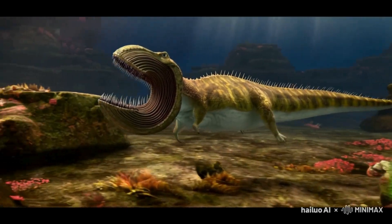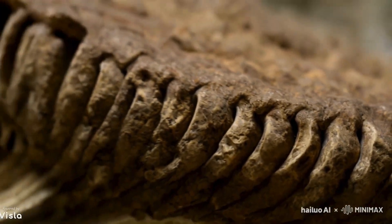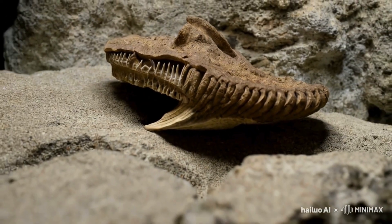Unlike modern sharks, Helicoprion's teeth were not replaced when lost. Instead, they grew in a continuous spiral, with new teeth pushing older ones into the center of the spiral.